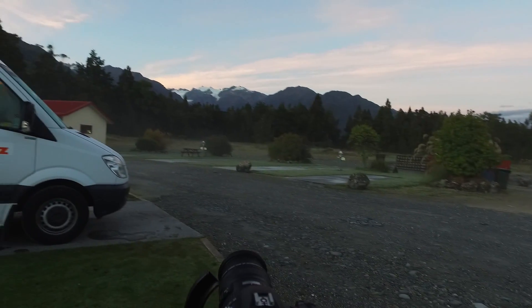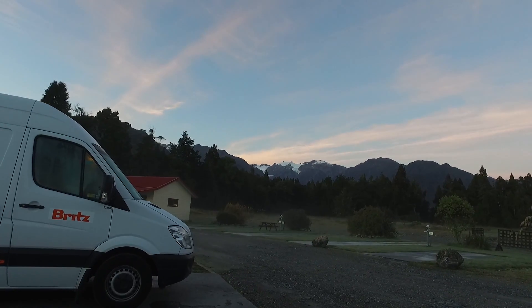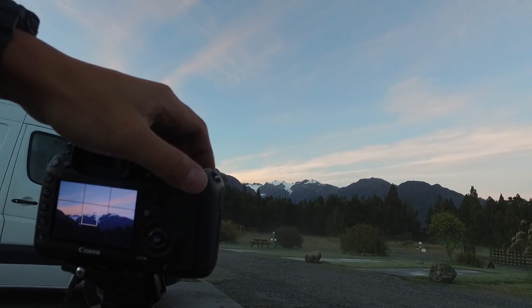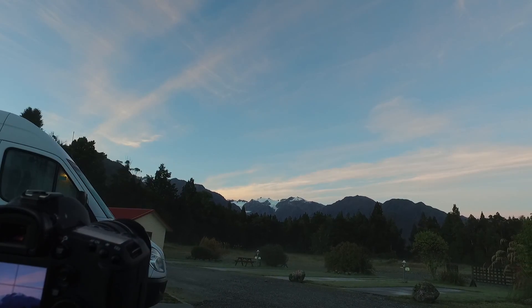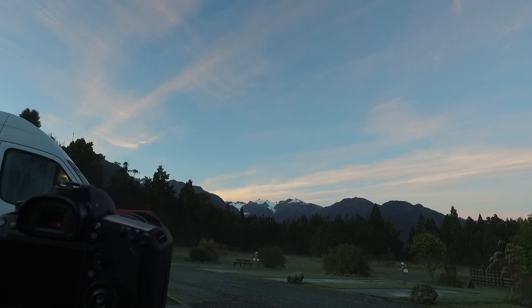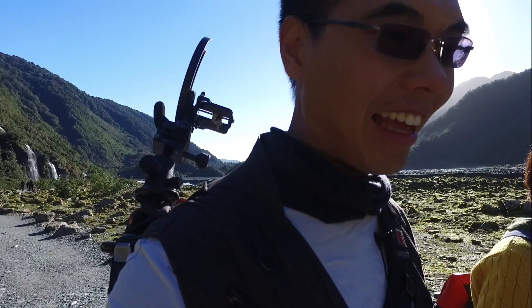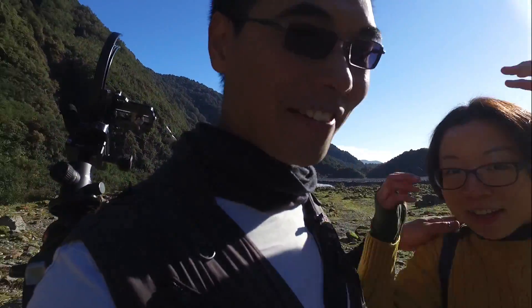Wow, those colors are really changing up there right now — you can see that on the actual video. Let's grab another snap of that. Hello! We're here at Franz Josef Glaciers. Let's turn around this way so we won't have too much light.